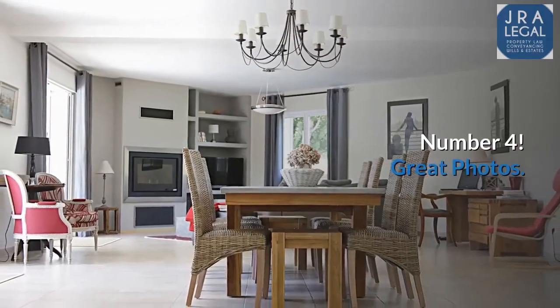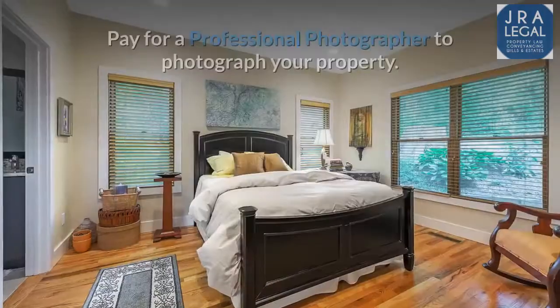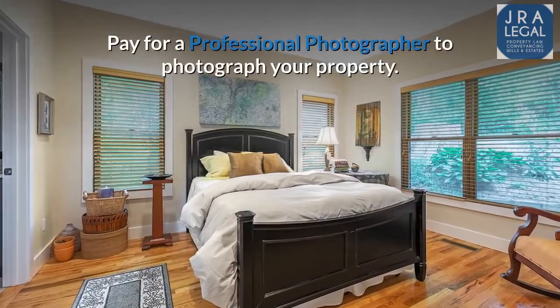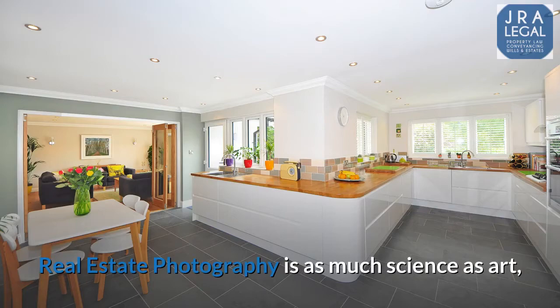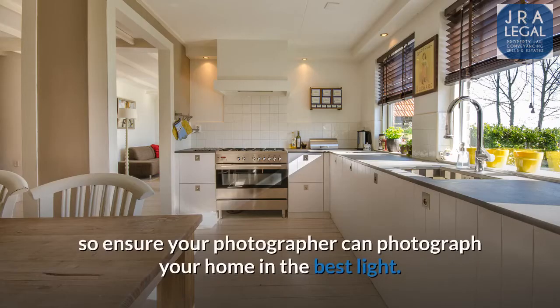Number 4: Great photos. Pay for a professional photographer to photograph your property. Real estate photography is as much science as art, so ensure your photographer can photograph your home in the best light.